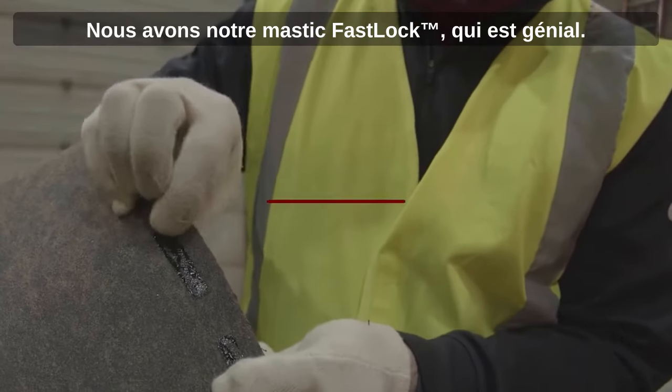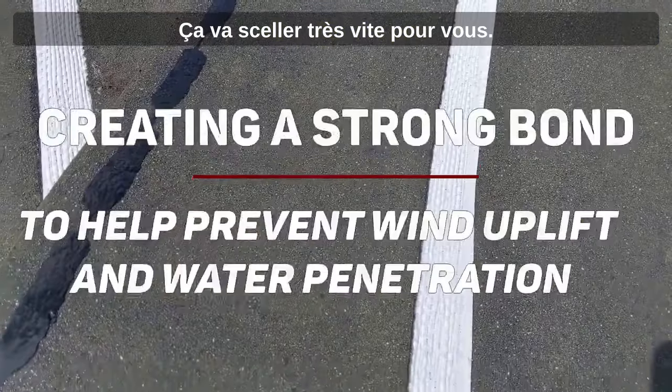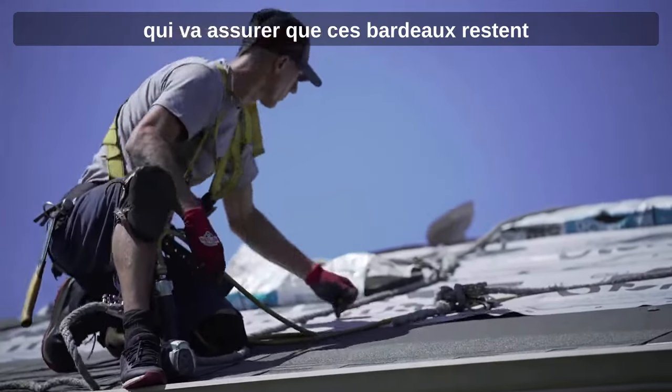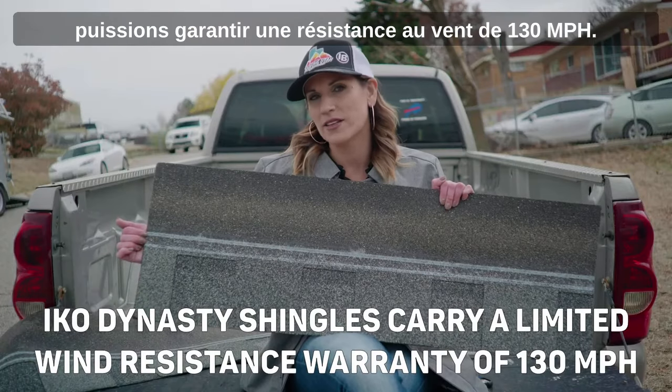So we have our fast lock sealant, which is great — it's going to seal really quickly. And our armor zone tear resistant strip is going to make sure that those shingles stay in place a lot longer so that we can warranty the 130 mile an hour wind rating.